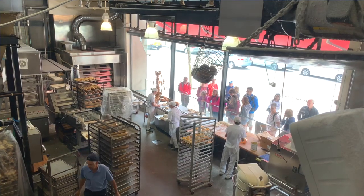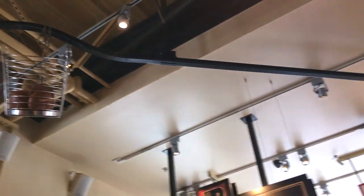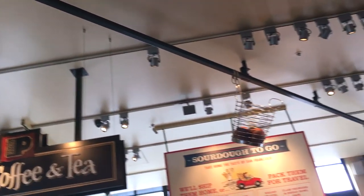The flagship store, Bistro Boudin, is located right here on Fisherman's Wharf and is totally an experience unto itself. It's got this wide open kitchen so you can see them making the bread fresh daily, and it's got this trippy conveyor belt which distributes bread all around the facility.